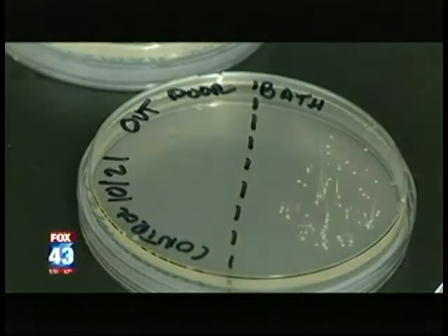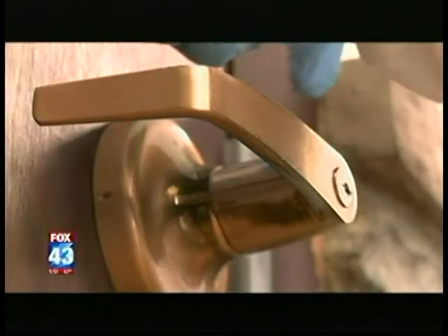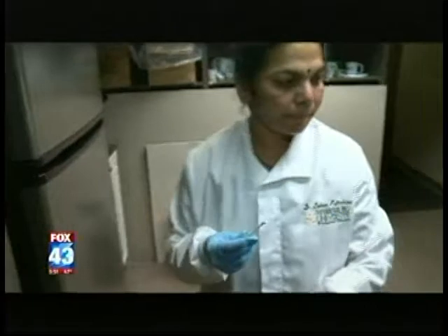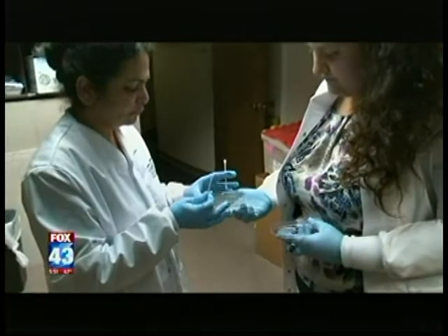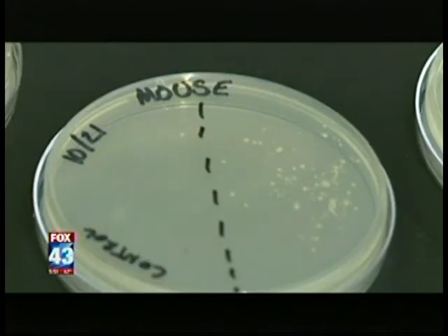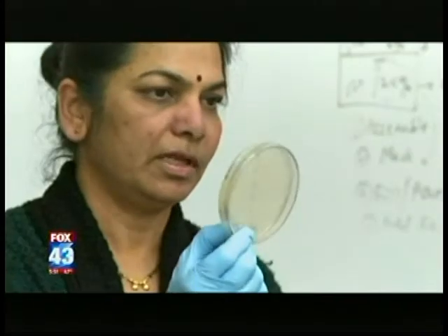The two items with the least contamination were the doorknob to the entrance of the building, followed by the break room refrigerator. Both came as a surprise to Paterkini. She was delighted that the refrigerator had no contamination — whatever people are doing before they go and touch the refrigerator, that's perfect. As for the remaining samples, including the keyboard, computer mouse, microwave, and bathroom doorknobs, they all fell somewhere in the middle.